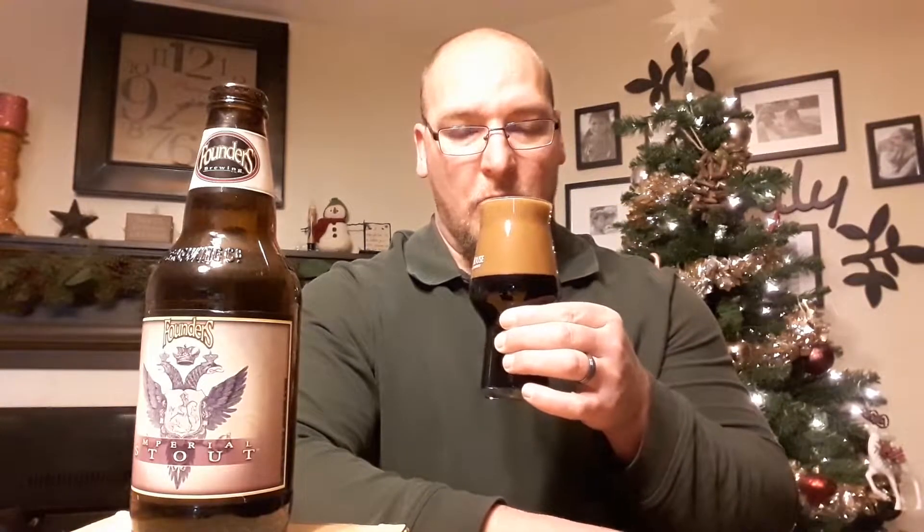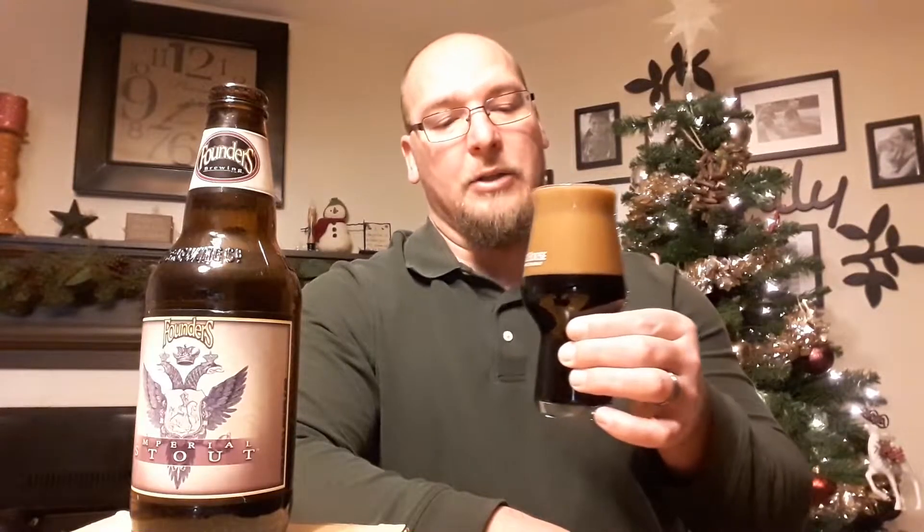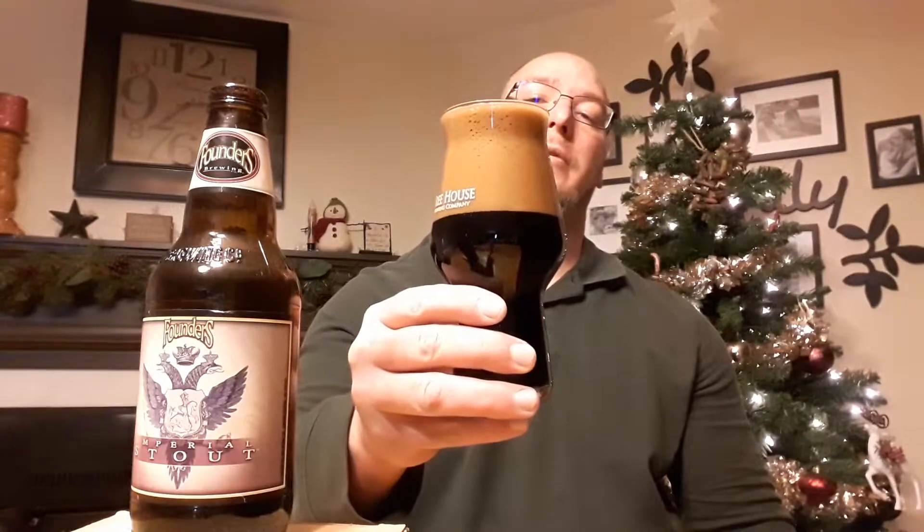Let's get some aromas off this while I wait for the head to go down. You get the chocolate notes in there — they are the darker chocolate, a mild chocolate. Some fruit notes coming up: the plum, dates, and raisin-type dark fruit notes. A little bit of a roasty note in there as well.